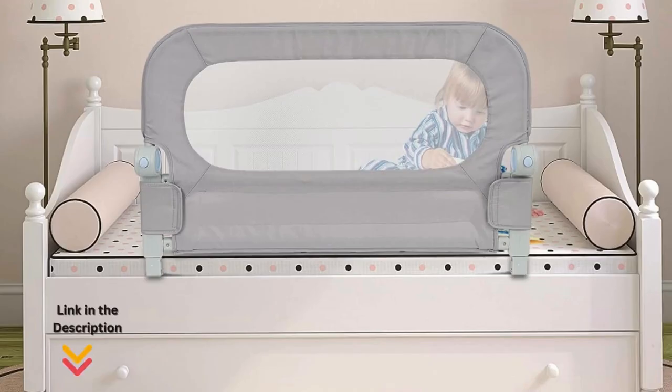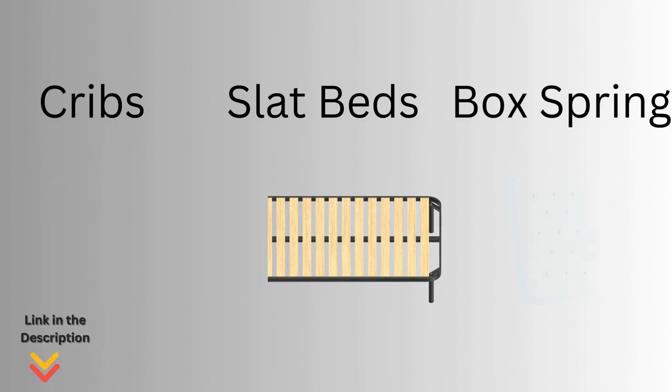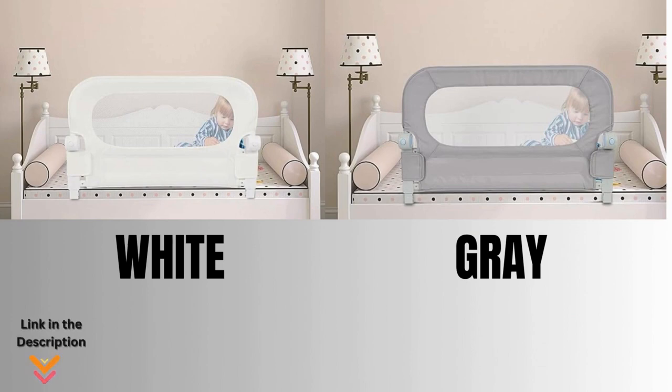Our first pick is the Y-Stop Bed Rail for Toddlers. Constructed with a sturdy U-shaped design, the Y-Stop Bed Rail provides a larger force area, ensuring stability and preventing slips. This versatile bed rail is compatible with cribs, slab beds, box springs, and more. Choose the perfect fit with two available sizes — 33 by 25 inches or 59 by 25 inches — and personalize the look with two elegant color options: classic white or modern gray.